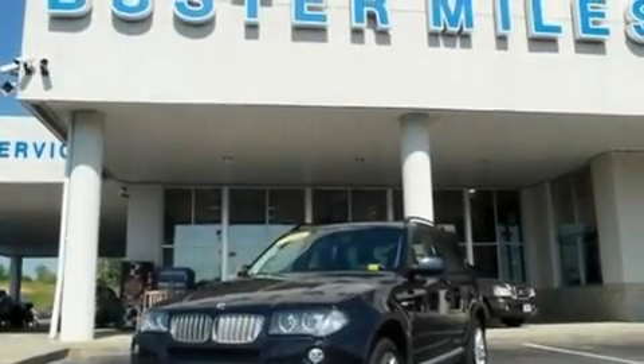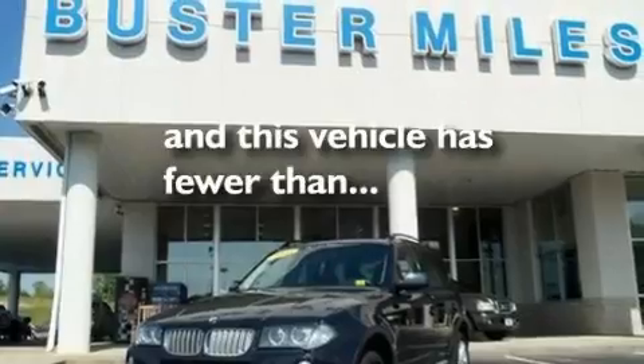Additional features include a rear spoiler, a low tire pressure indicator, full power accessories, and this vehicle has fewer than 33,000 miles on the odometer.